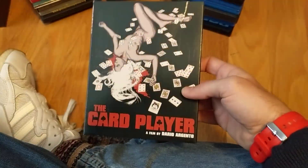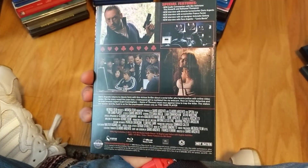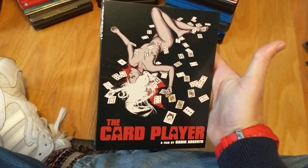The Card Player — I like this movie, I've always liked it, so I had to upgrade. Pretty cool, and I love the new commissioned art — that's very lovely.